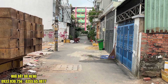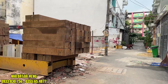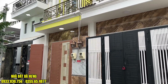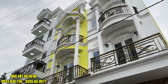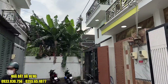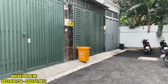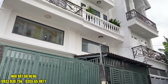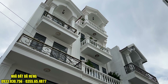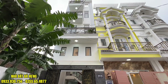Con đường xe hơi 5m nằm sát với trường Mầm Non. Hướng của khu này toàn bộ là hướng chính đông. Khu nhà rất đẹp. Hướng của căn hẻm với diện tích ngang 4m, sâu 15m.